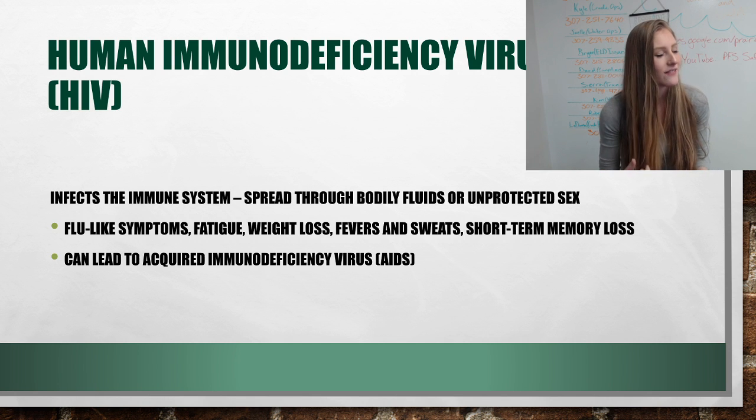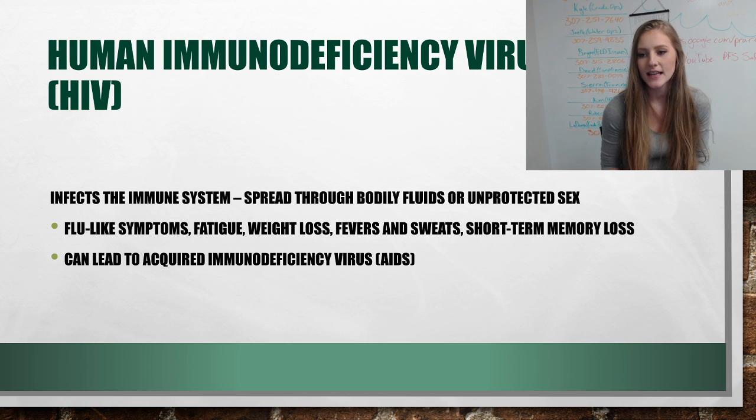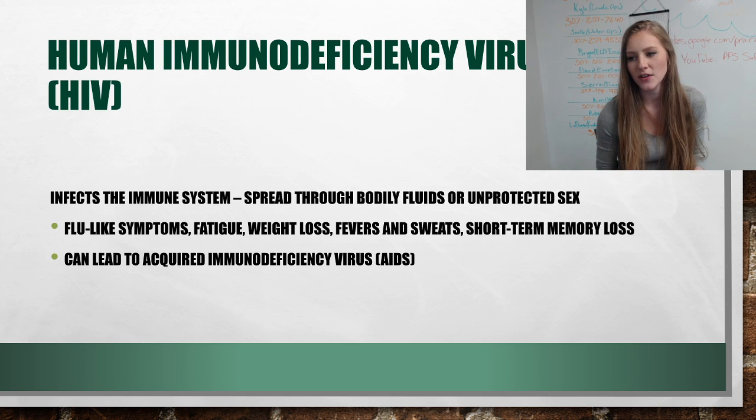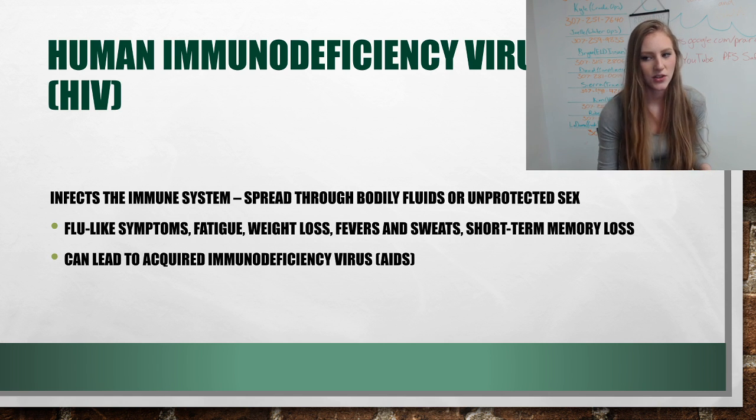HIV affects the immune system and is spread through bodily fluids or unprotected sex. It has flu-like symptoms including fatigue, weight loss, fevers, sweats, and short-term memory loss. This leads to acquired immunodeficiency syndrome, or AIDS.